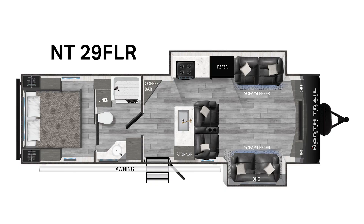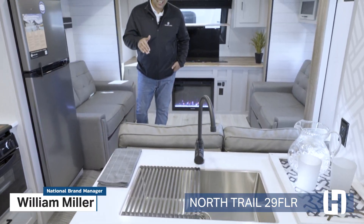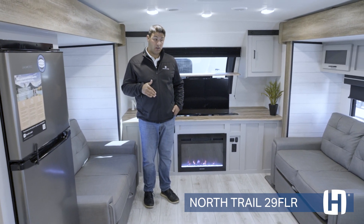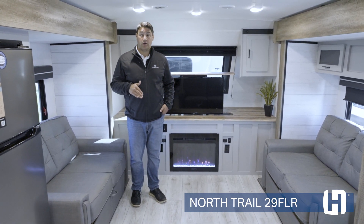If you know anything about North Trail, you know that they never stop innovating. Get ready, you're going to like what you're about to see. For all of you watching this video, this is not a fifth wheel. What you are looking at is the all-new 29FLR from North Trail — brand new innovation in this brand new floor plan for 2023.